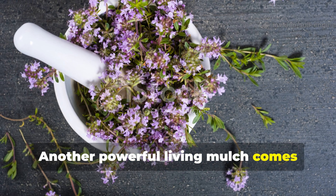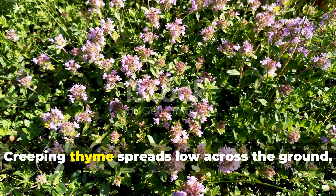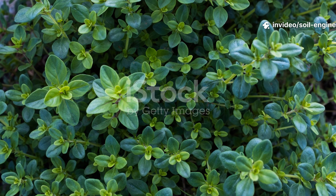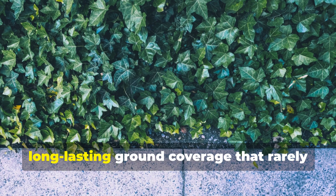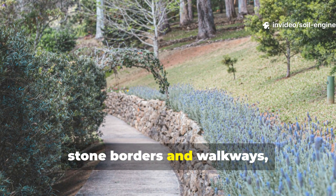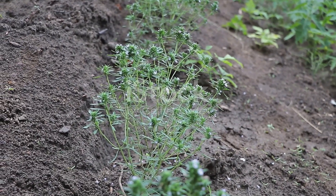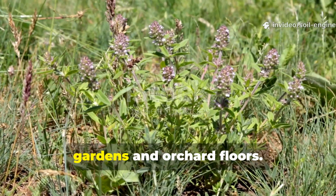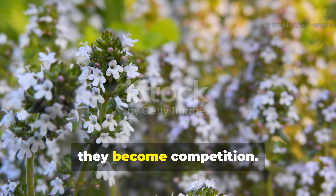Another powerful living mulch comes from creeping thyme. This plant is a favorite in perennial systems because of its incredible durability. Creeping thyme spreads low across the ground, keeping soil covered while releasing aromatic oils that deter pests. It handles heat well, produces dense foliage, and offers long-lasting ground coverage that rarely needs replacement. Gardeners often plant it around garden beds, stone borders, and walkways, allowing it to slowly move into open soil. Once established, it creates a stable protective layer that replaces mulch entirely in perennial herb gardens and orchard floors. Its dense canopy prevents moisture loss and suppresses weed seedlings long before they become competition.